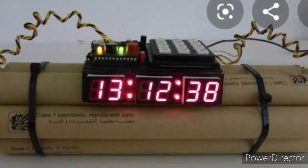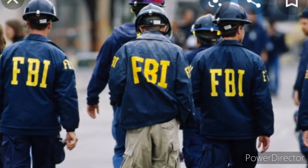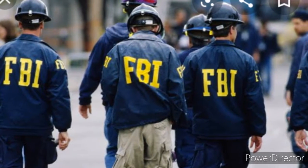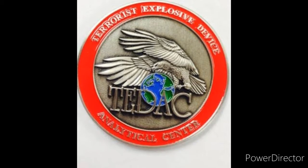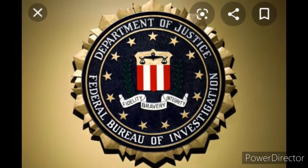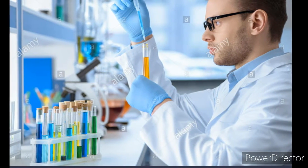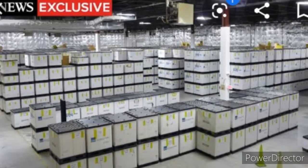In instances involving terrorist IEDs, the devices are analyzed by the FBI's Terrorist Explosive Device Analytical Center, TEDAC. TEDAC is located at the FBI laboratory in Quantico, Virginia. IEDs collected from around the world are sent to TEDAC for forensic examination.